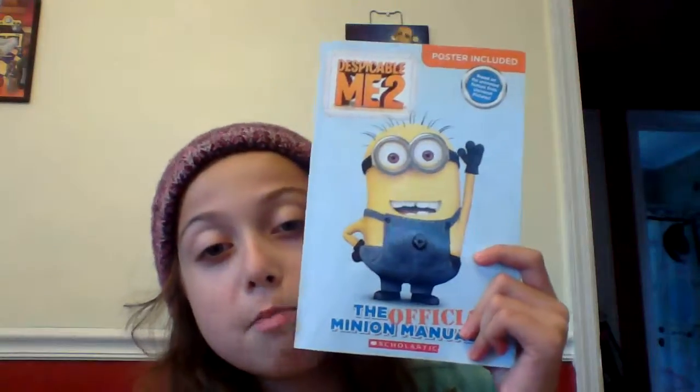On July 10th the Minion movie is coming out, so I just wanted to show you guys a book that I like to read sometimes. It's a Minions official guide book — there's a bunch of pages about Minions and I've read it at least once, probably like a million times. I love Minions.